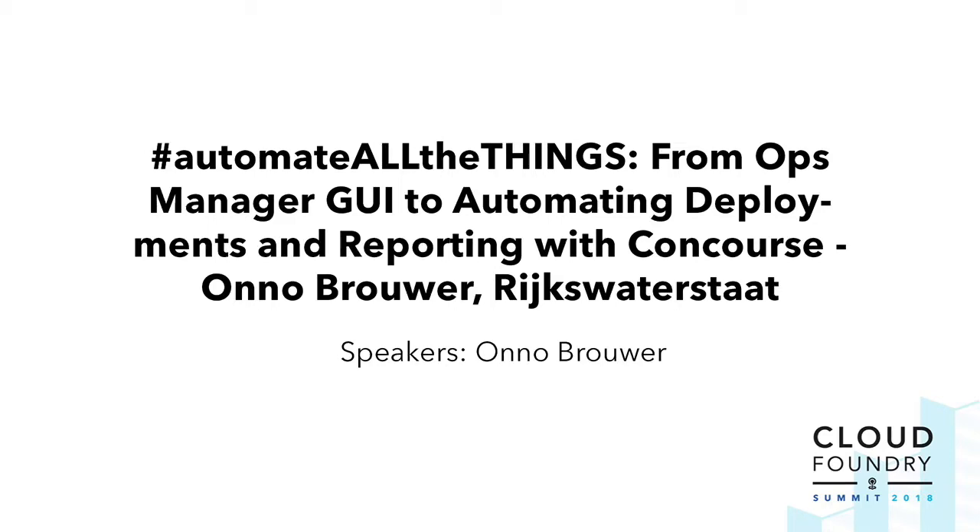The topic of my talk is: automate all the things. I like automation. It's really one of my favorite things to do.